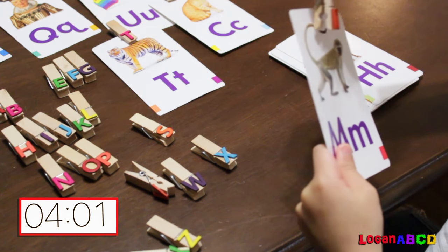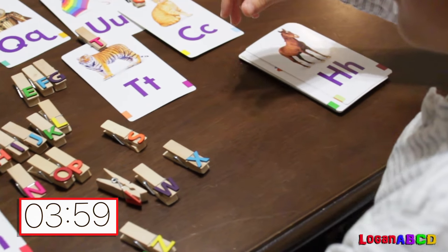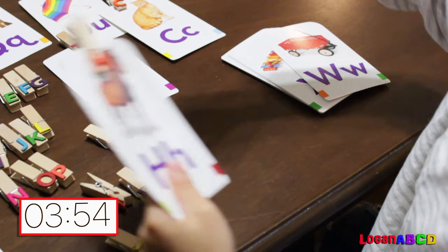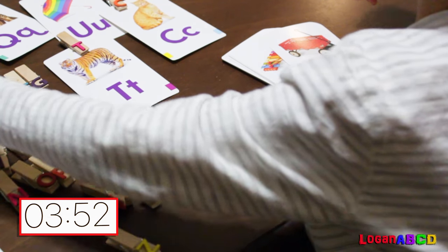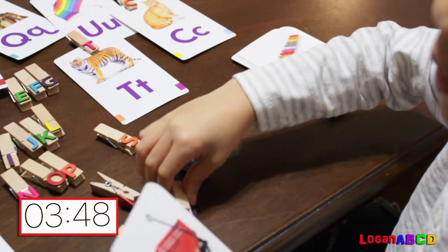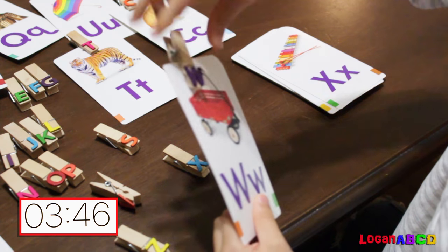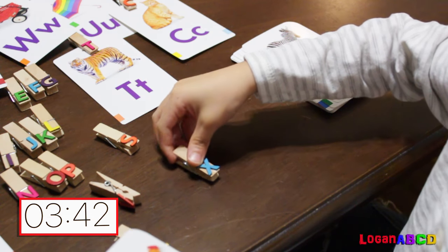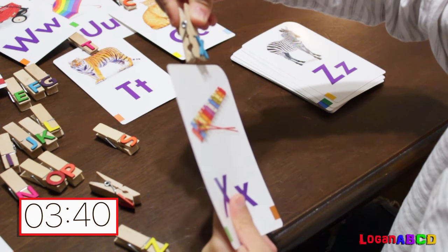M! M for monkey. H! H for horse. W! W is for wagon.